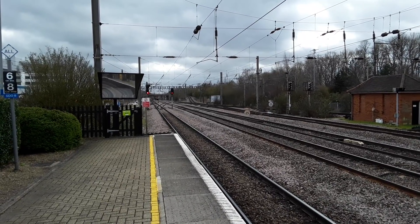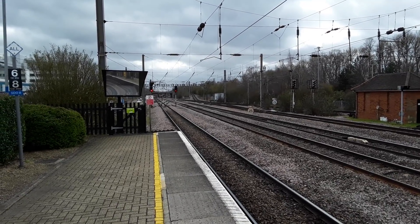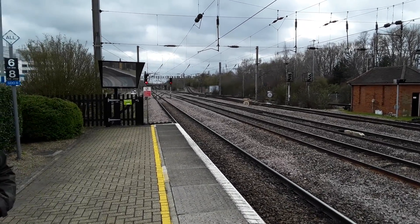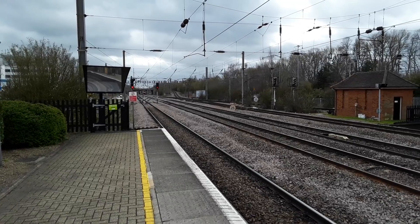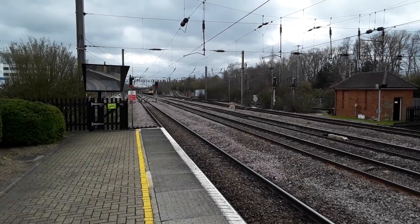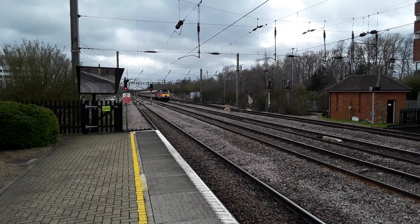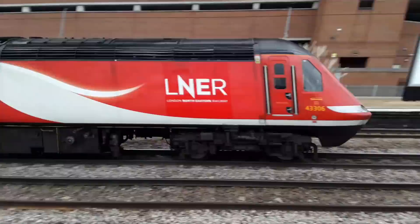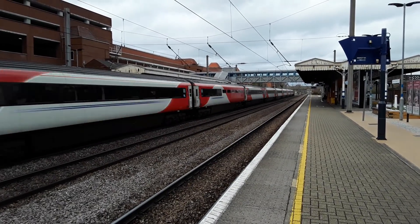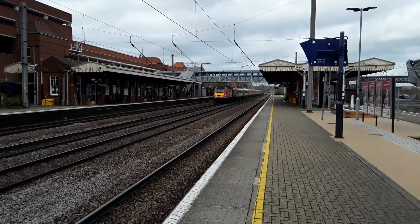Then we have another LNER HST with a service bound for Dundee. I bet you can hear this HST just roaring in the distance. 423.06 leading and 423.18 trailing.